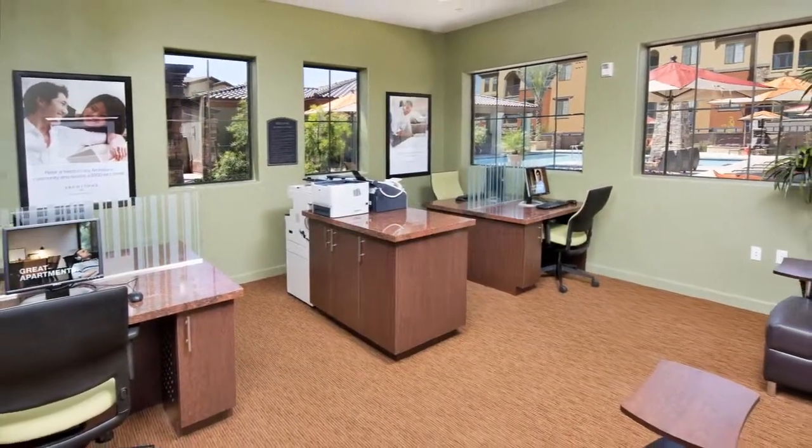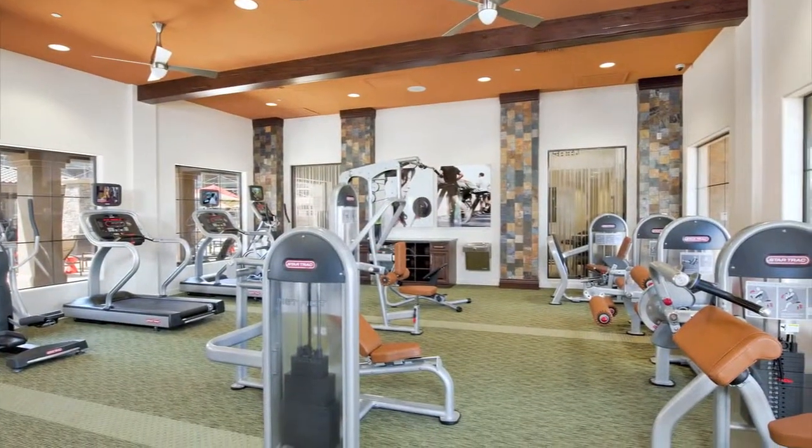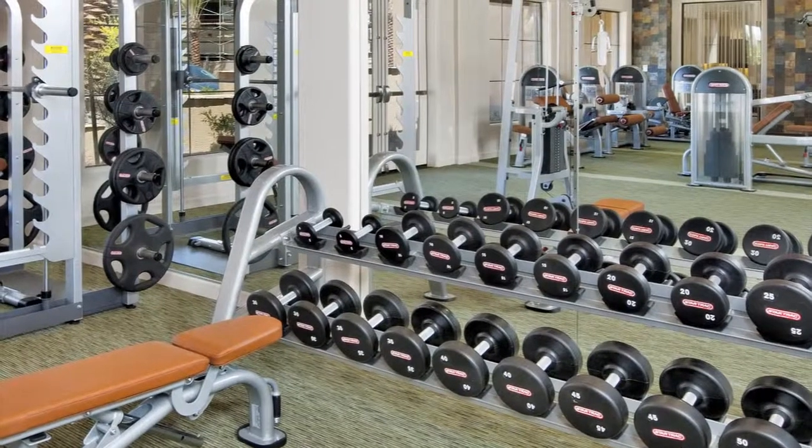Get some last-minute work done at our business center, and you can even say goodbye to your gym membership if you'd like. Our 24-hour Caliber Sport Club offers an array of cardio and workout equipment to fit your every need.